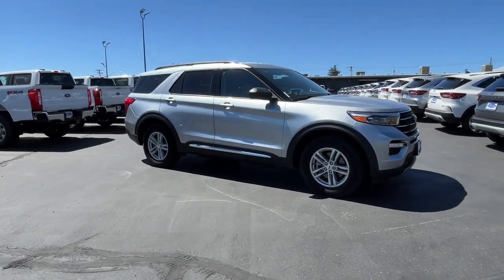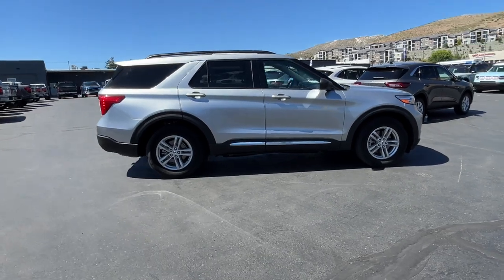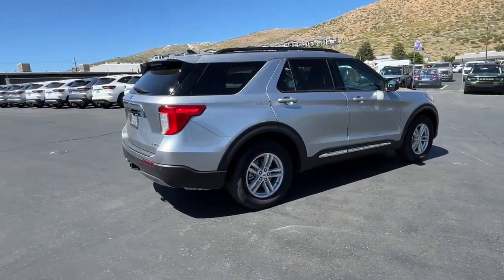Hop into the 2023 Ford Explorer. With less than 5,000 miles on the odometer, this vehicle provides excellent value.